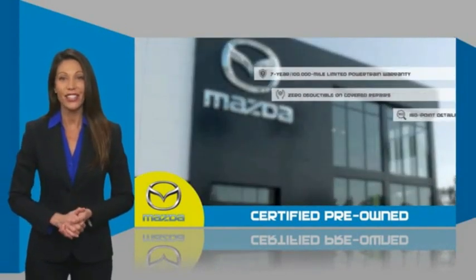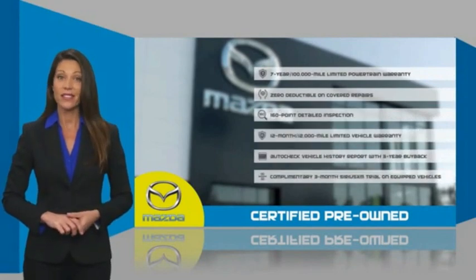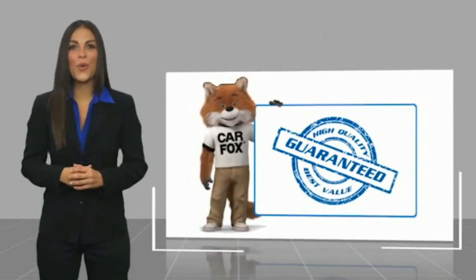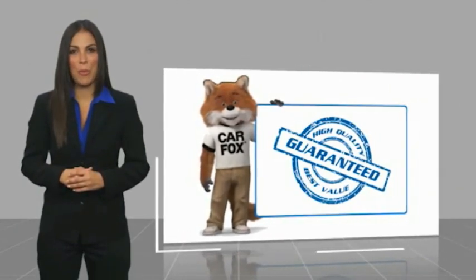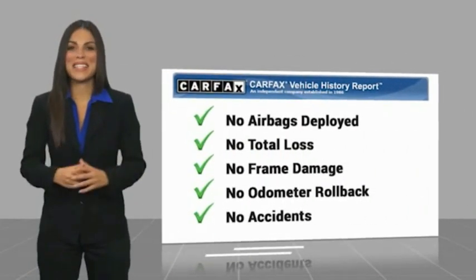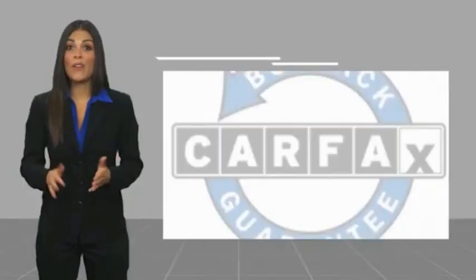Stop into your local Mazda dealer today and ask about Mazda's fantastic certified pre-owned program. Here's another high-quality vehicle with a CARFAX vehicle history report. Be sure to find a complimentary copy of this report online or contact the dealership.